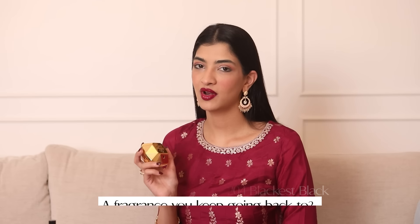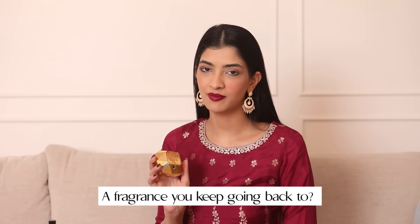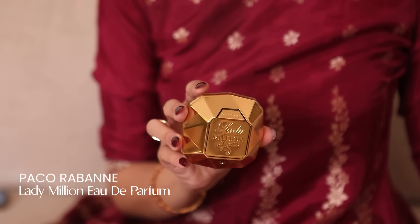So the last question that I got asked was the fragrance that I keep going back to. It's the Paco Rabanne 1 Million. It makes me smell divine and every time I go out wearing this perfume, someone or the other asks me what it is that I'm wearing.